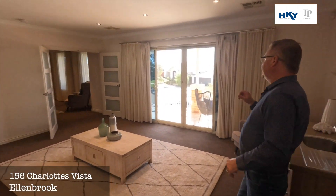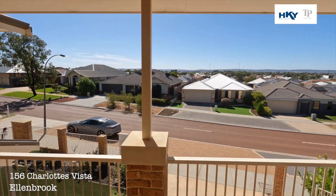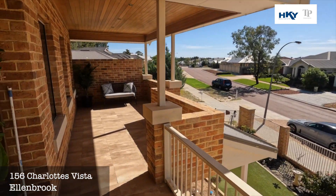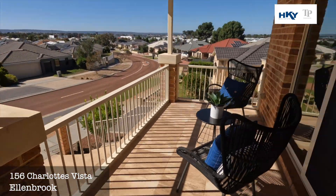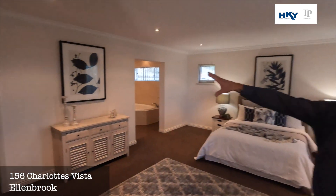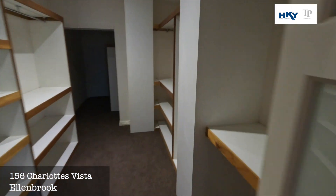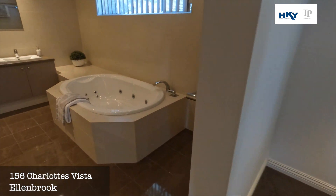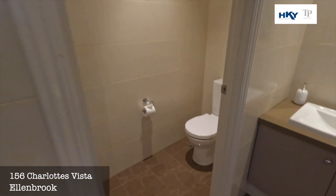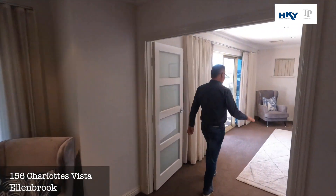A nice big living area opens up out to the huge balcony, with views over to the Perth foothills. And then the huge master suite — it's absolutely massive. You've got a walk-in robe that is again very, very large, and then through to the ensuite bathroom complete with spa bath, nice big shower, double vanities, and toilet. A great spot for the parents to retire up to.